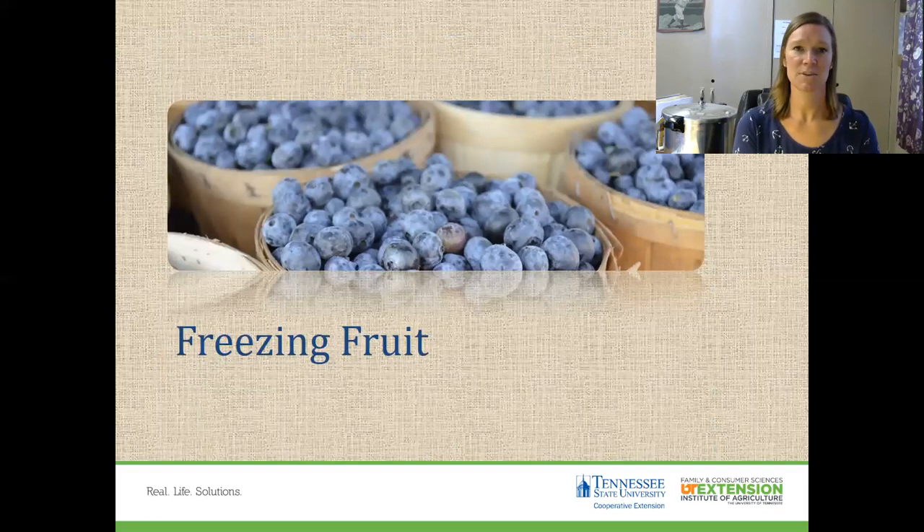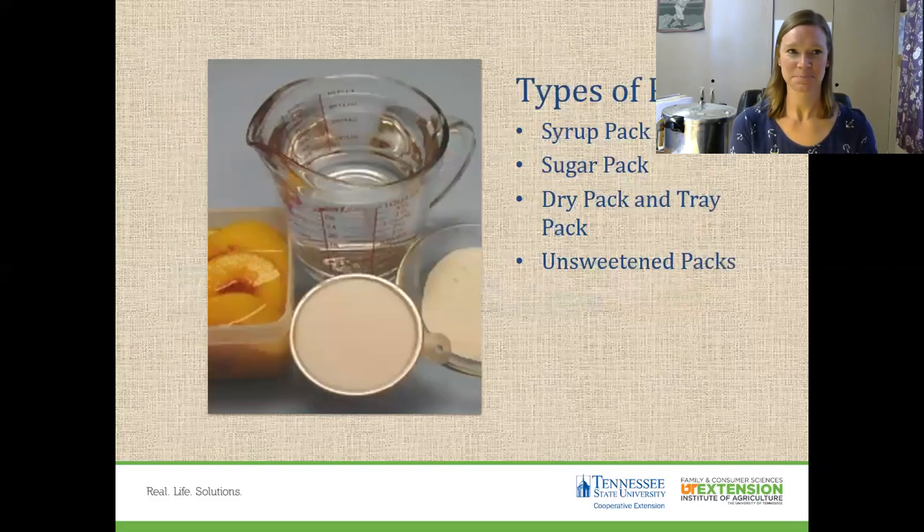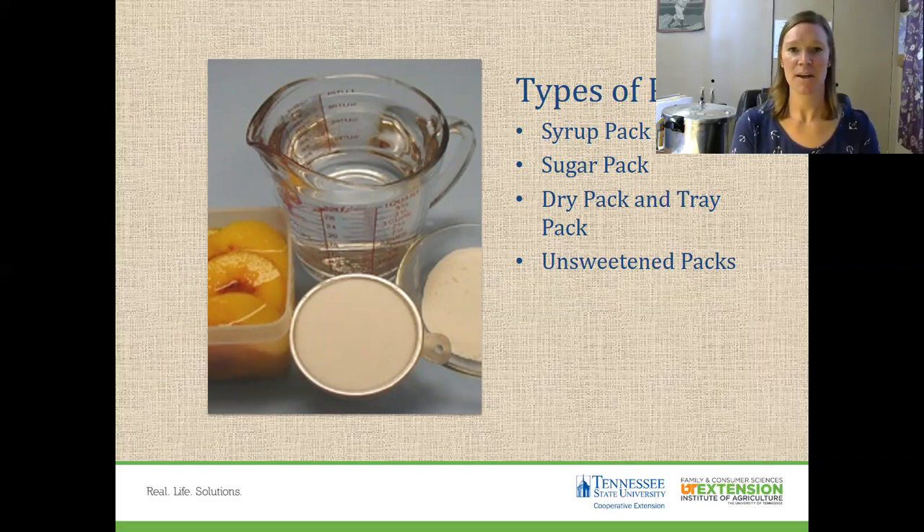Freezing fruit is definitely a fun thing too. If they're small berries, you want to freeze them on a cookie sheet, let them partially freeze, and then put them in your freezer container so you don't get a big block of berries — you can just get them out a handful at a time. Sometimes your fruit recipes will tell you to sugar pack, syrup pack, dry pack, tray pack, or unsweetened pack. Follow your recipes — there are lots of great ways to get a good product when you take it out of the freezer.